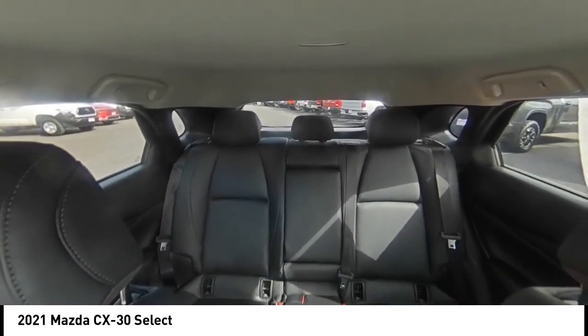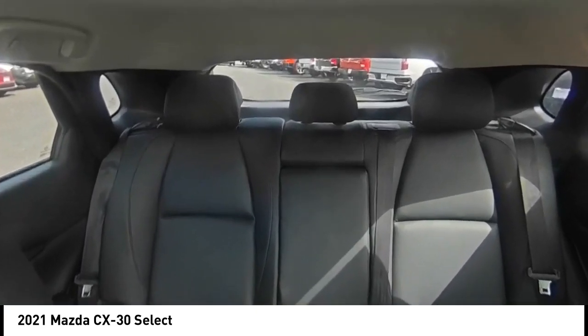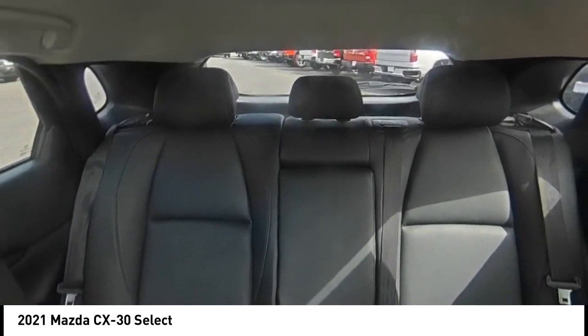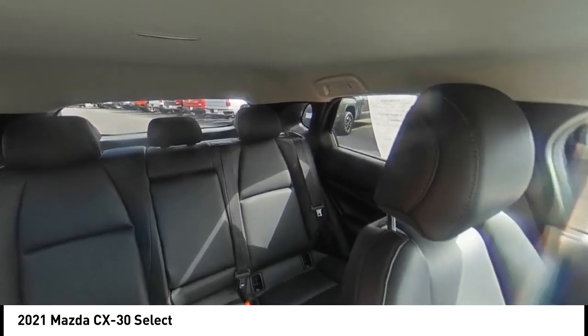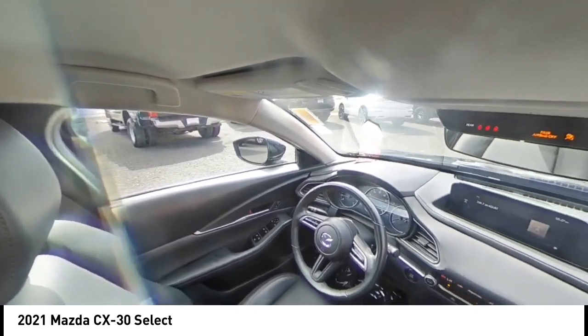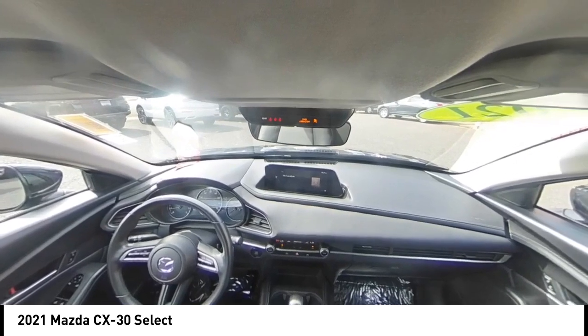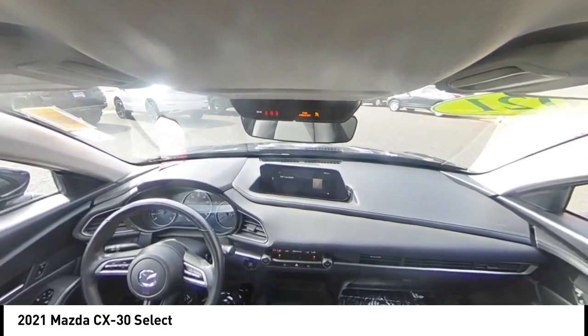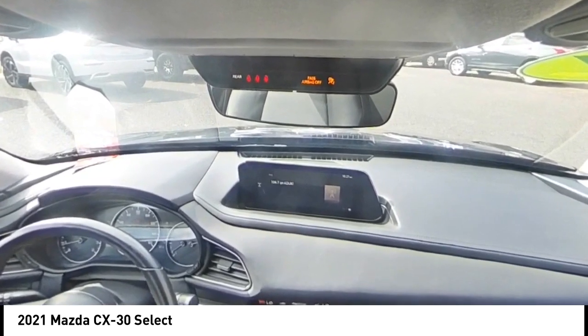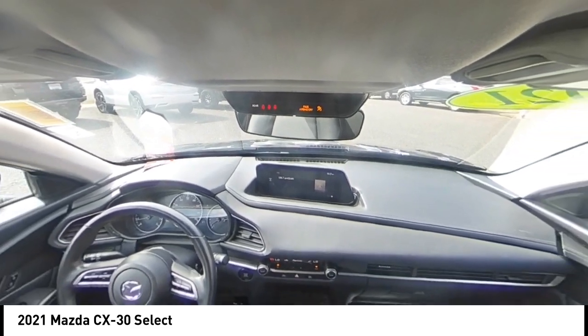Come see the car for yourself. The Mazda CX-30.